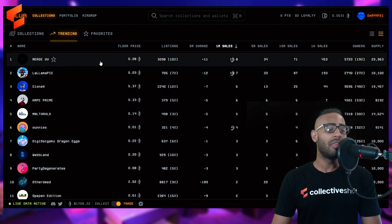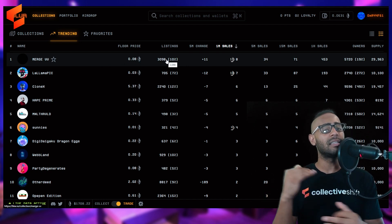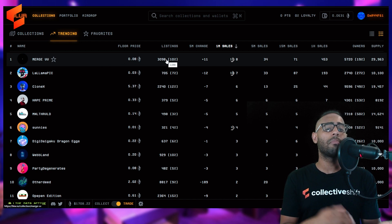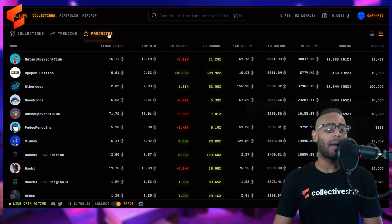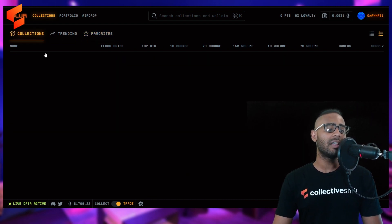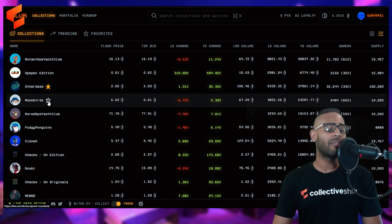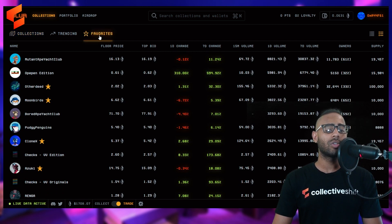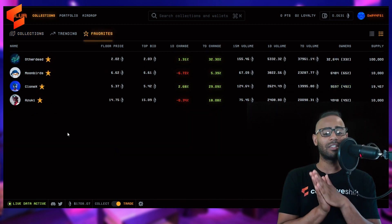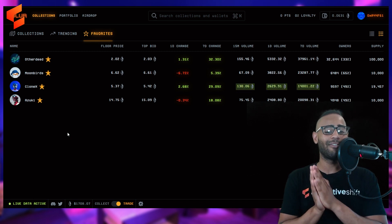You also have a Trending tab showing collections with the most NFT sales and volume — this is mostly web2 data rather than web3 data. There's also a Favorites tab. I'll favorite Otherdeeds, Moonbirds, Clone X, and Azuki, and then head to my Favorites section to track those collections on the Blur marketplace.